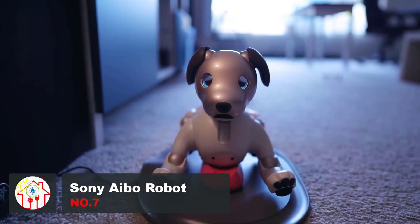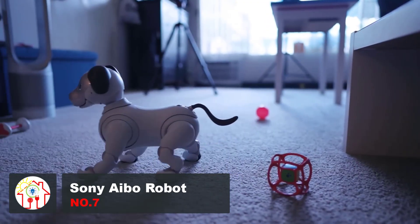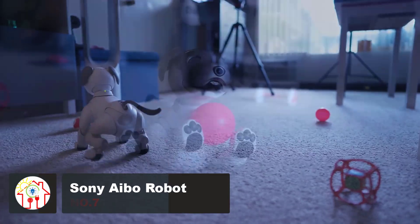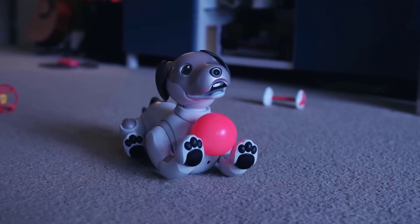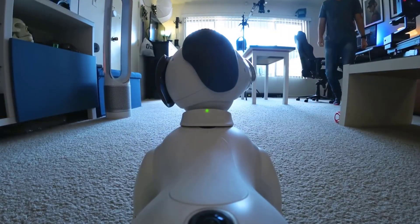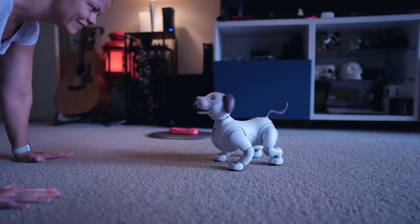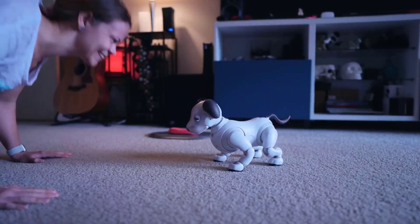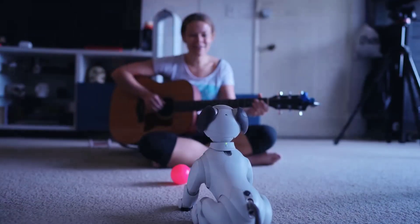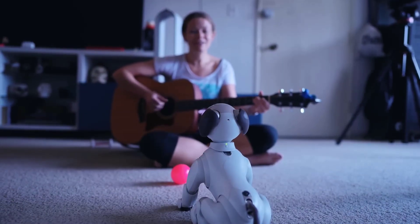Sony took a short break from TVs and digital cameras to attempt to recreate the experience of owning a biological dog, and this is what they came up with. Nicknamed AIBO, this invention pairs cutting-edge robotics with unique AI technology to mimic the life of a real puppy when you first buy it. Throughout months and years of interactions with its owners and surroundings, it grows up and shapes its own personality around yours, much like a real companion.